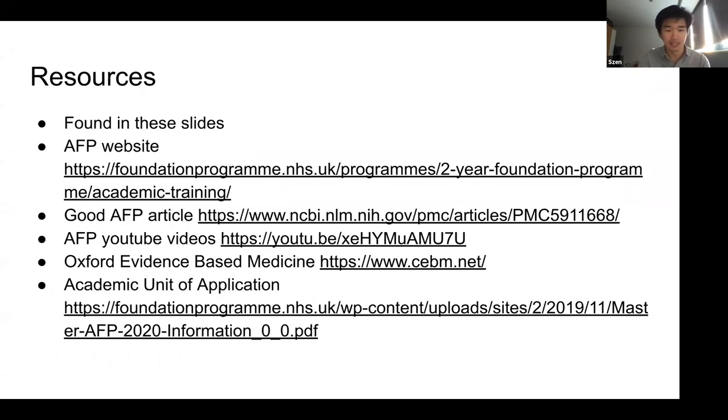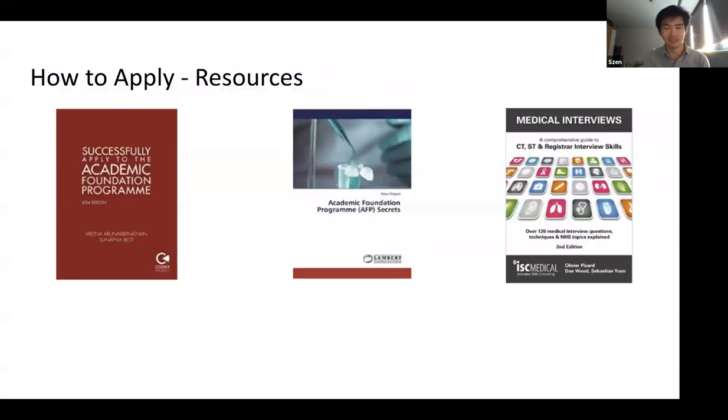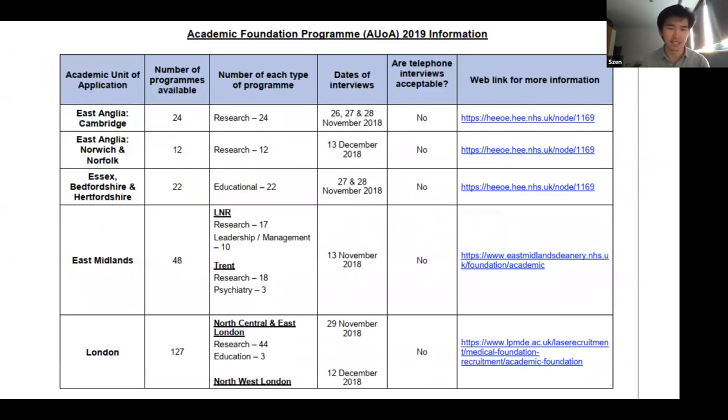There's an AFP website, an article about the academic foundation program, YouTube videos you can look through in your own time, and more about academic units of application through those links. Slides will be sent to Josh from NSMR, who will be able to distribute them to everyone. There's also a YouTube channel from an academic doctor in Cambridge giving a nice overview of various topics, plus a few books some friends found useful. The slides also include information about academic units of application from each deanery from the year I applied, with links to individual foundation schools.